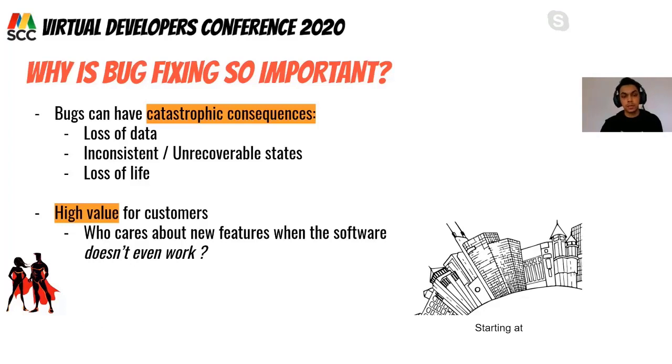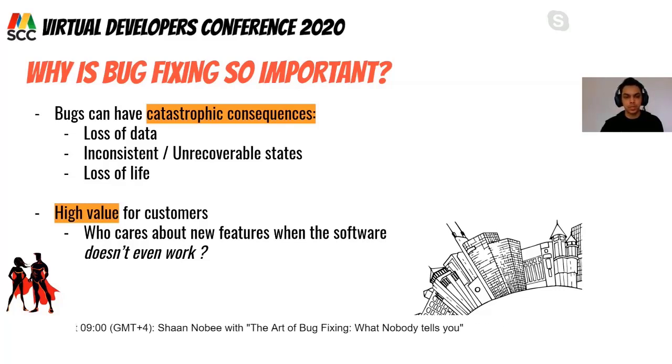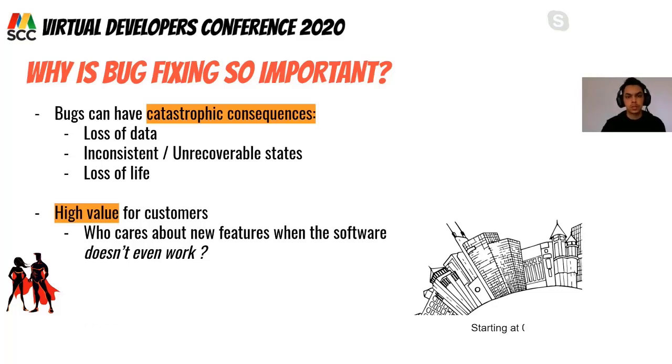Why is bug fixing important? The simple answer is that bugs can have catastrophic consequences — loss of data, inconsistent or unrecoverable states. For software like space shuttles or self-driving cars, even the smallest bug could result in loss of life. Secondly, bugs have high value for customers: as long as their main issue is not resolved, they won't care about other great features.